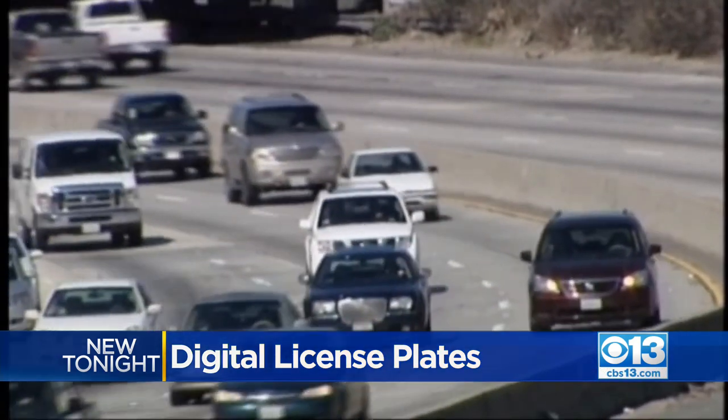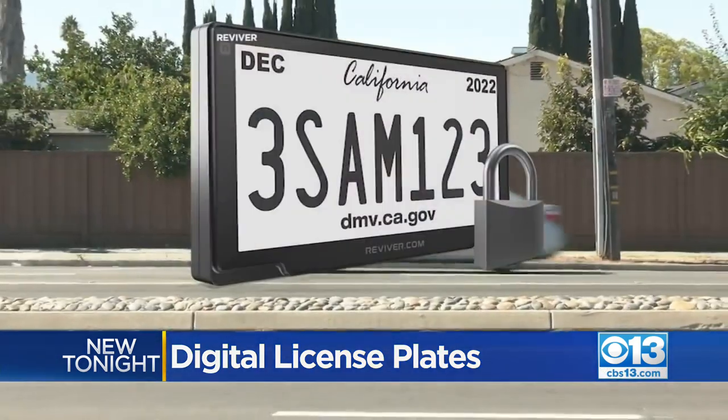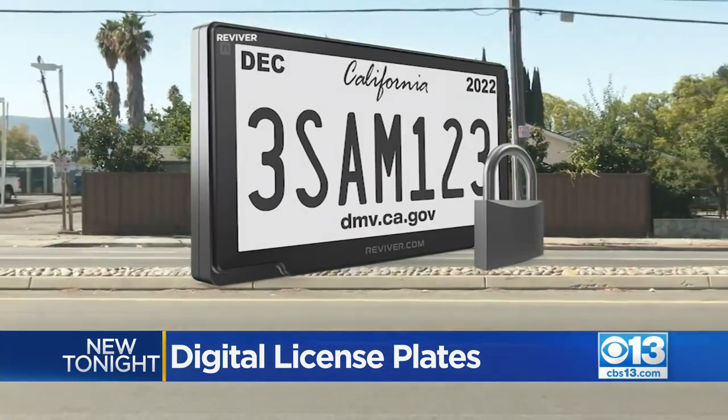If a vehicle is stolen, we can splash on that plate a signal that that vehicle is stolen. But that raises privacy questions — we asked: could these be wrongfully tracked or even hacked?